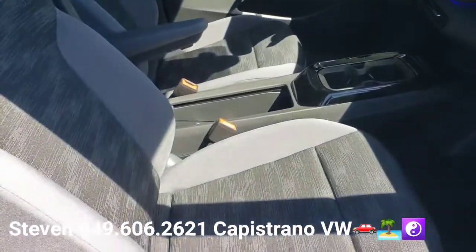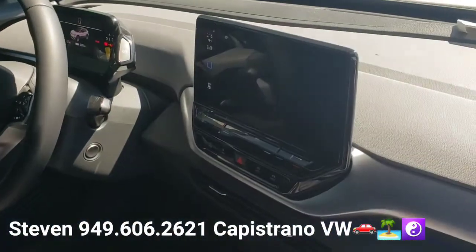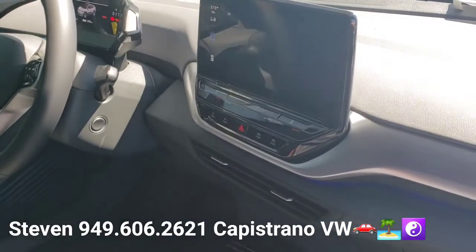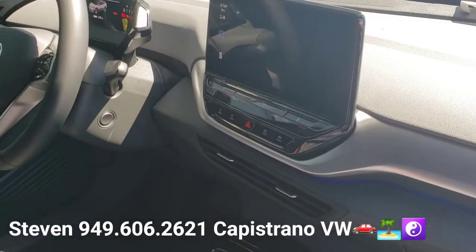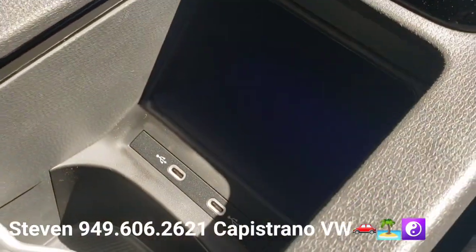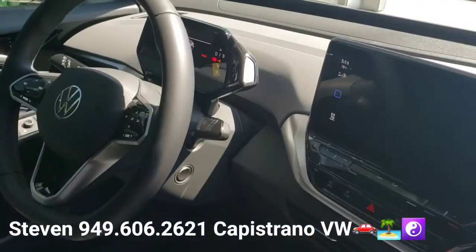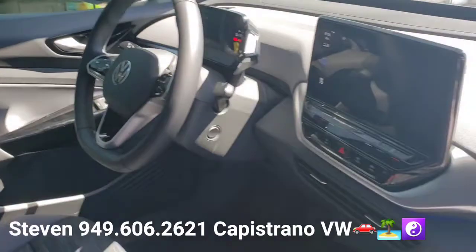Grab a seat inside. The Pro model does have the black cloth seats. It's got the 10-inch infotainment screen with Bluetooth streaming, Bluetooth audio, and wireless Apple CarPlay, along with wireless charging right down here. You can see it's got a few cup holders, and it also has a little digital cockpit screen over here behind the steering wheel — pretty cool.